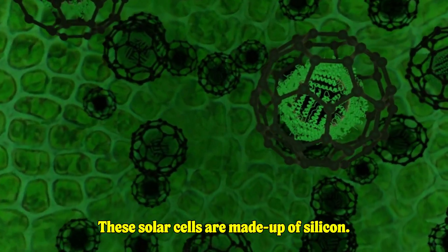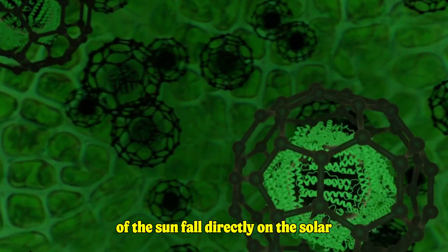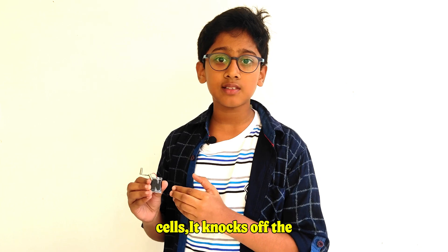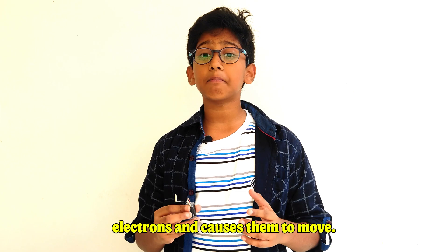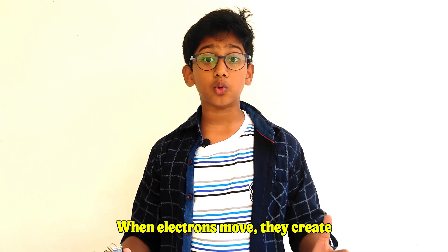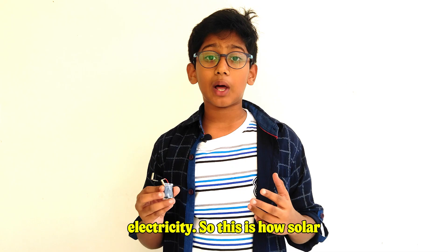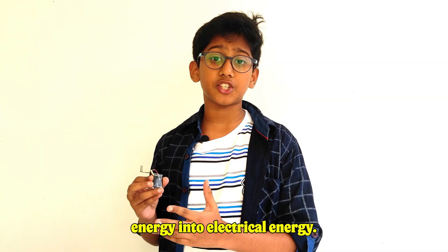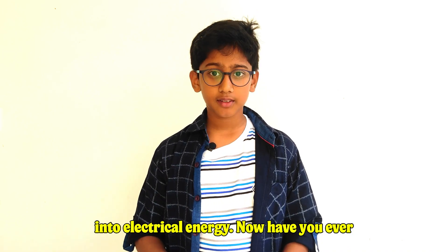These solar cells are made up of silicon. Whenever rays of the Sun fall directly on the solar cells, it knocks off the electrons and causes them to move. When electrons move, they create electricity. This is how solar panels convert solar energy into electrical energy.